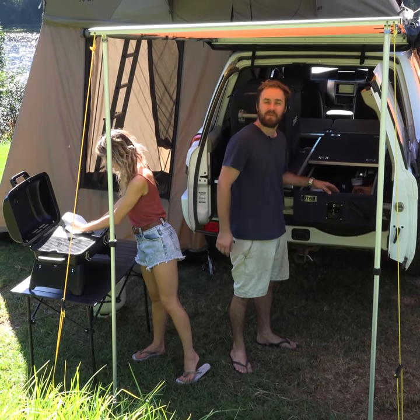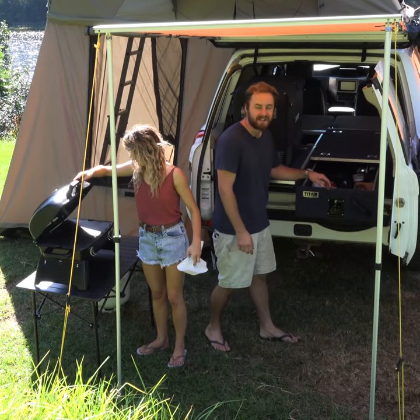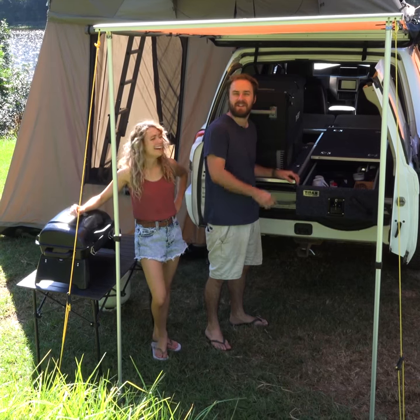Tight rear drawers instantly improve your rear storage setup. It makes everything easier to access and more organized. And with a built-in fridge slide, it makes for the perfect kitchen.